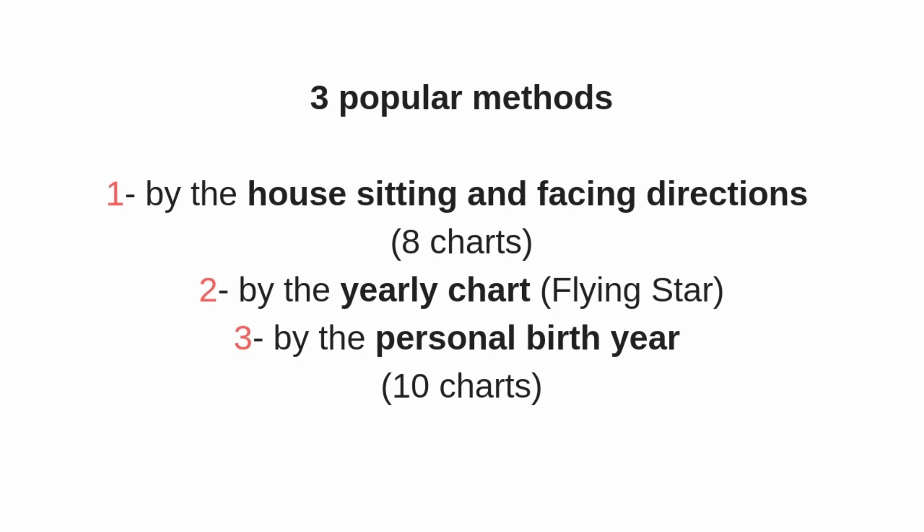In this method, everybody living in the same house has the same Wen Chang directions. The second method is by the yearly chart, such as the flying star annual chart. Because every year there will be different directions for the best Wen Chang luck, you have to change your Wen Chang directions every year accordingly.